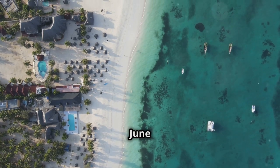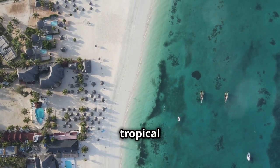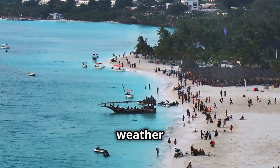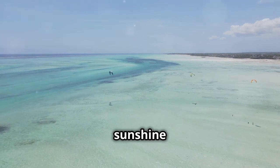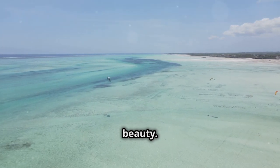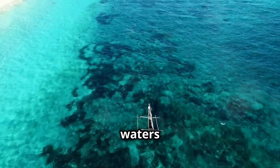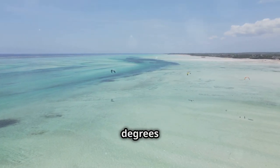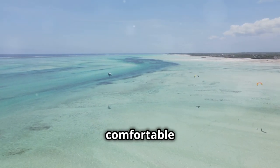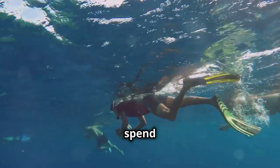Zanzibar's dry season, stretching from June to October, reigns supreme as the most popular time to visit this tropical paradise — and for good reason. The weather during these months is idyllic, with minimal rainfall, low humidity and plenty of sunshine, perfect for soaking up the island's natural beauty. The skies are clear and blue, offering breathtaking views of the turquoise waters and lush landscapes. Temperatures hover around a pleasant 79 to 84 degrees Fahrenheit. The lack of rain means you can spend your days swimming, snorkeling and diving without worry.